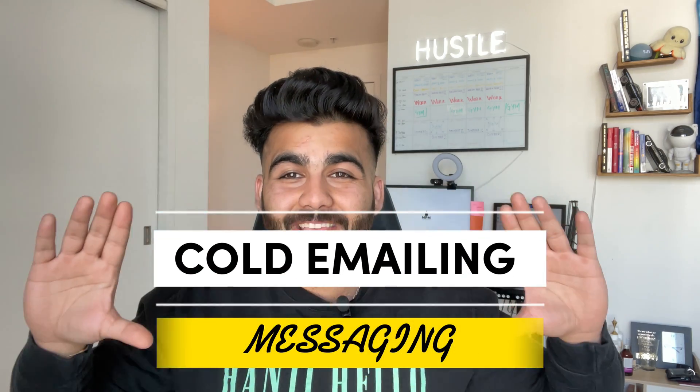If you're someone who's applying for jobs, this is one of the best hacks I can give you. It doesn't matter where you are — could be the United States, Canada, India, China, Australia — this works everywhere: cold emailing and messaging.